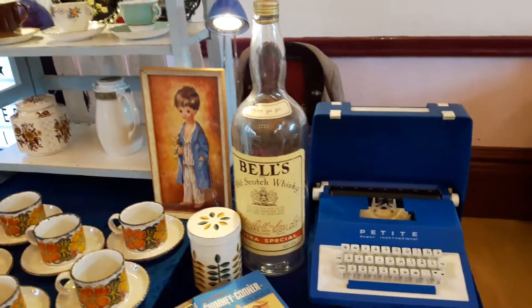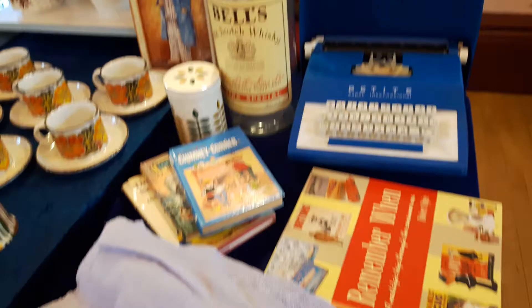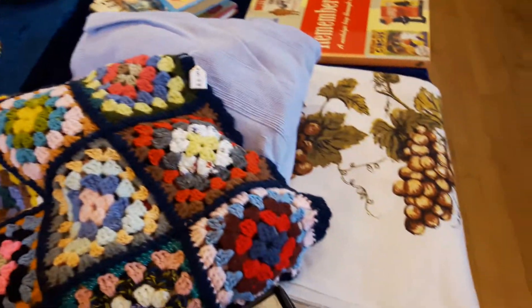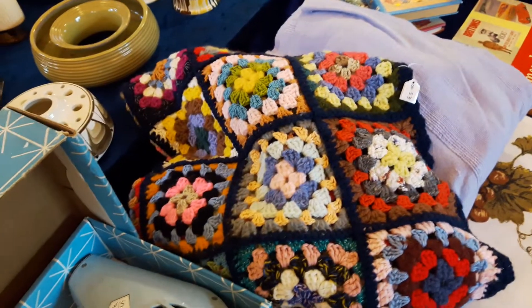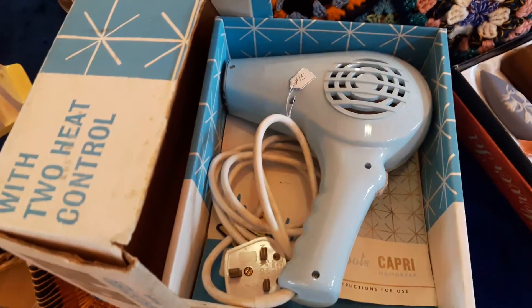It is empty. A lovely typewriter. Some tablecloths and crocheted blankets. A working 1960s hair dryer — absolutely brilliant.